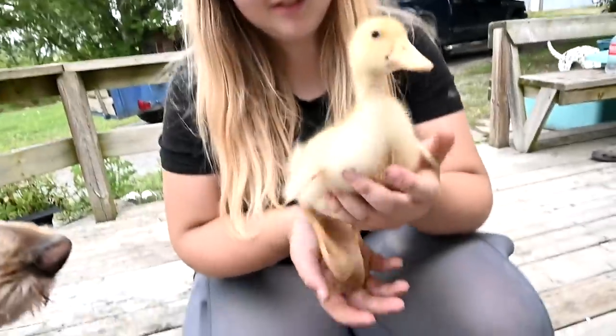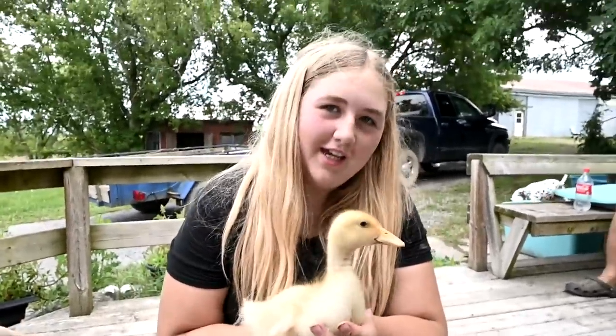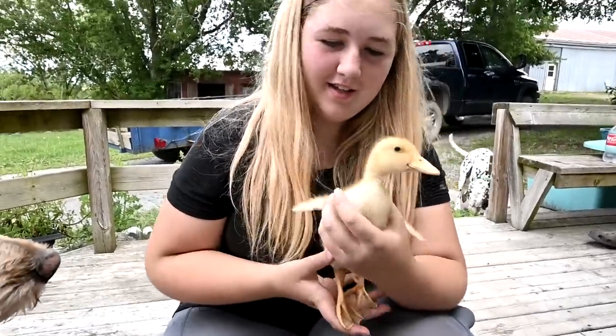Hi guys, welcome to today's video. Today's video is sponsored by Ducky — what's her name? Lucy. Lucy Goosey Duck.